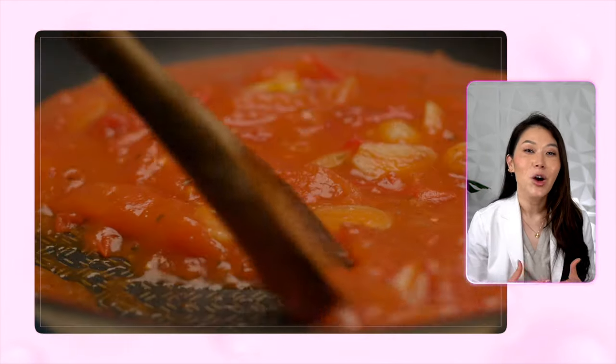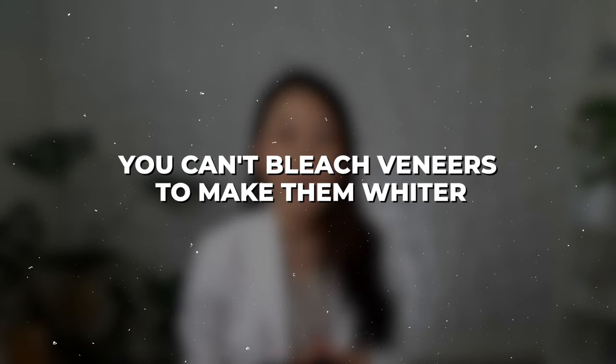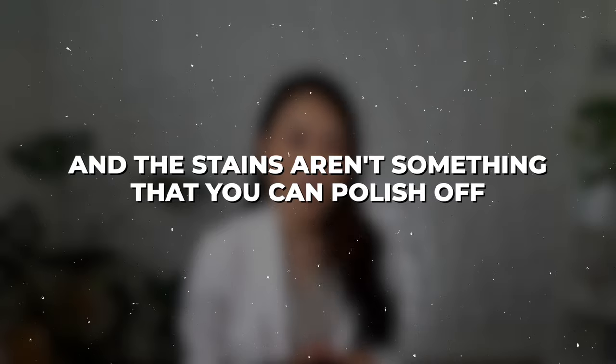Maybe it's your morning cup of coffee, iced tea, or weekly homemade spaghetti sauce. Over time, these meals or beverages stain your composite veneers the same way they would stain your teeth. Except you can't bleach veneers to make them whiter, and the stains aren't something that you can polish off — so you have to replace the veneers altogether.